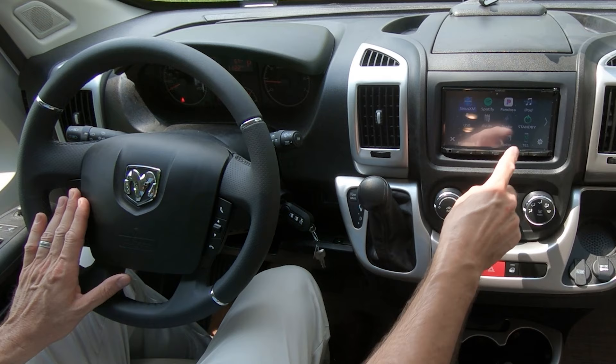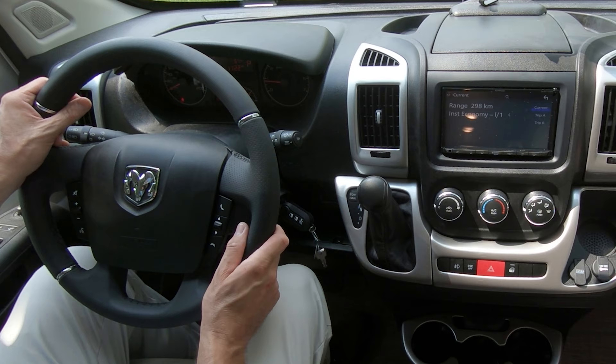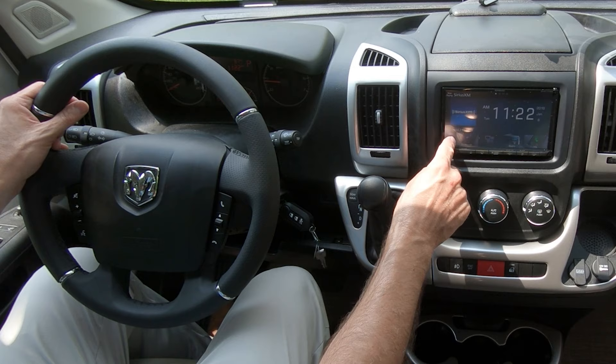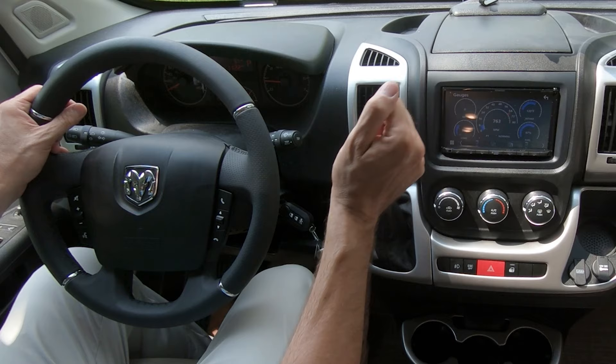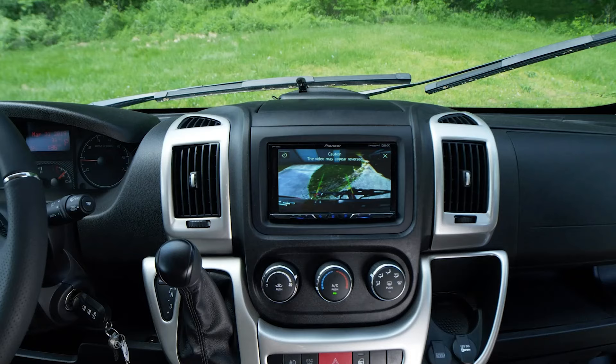A great feature is the ability to monitor your tire pressure right from this screen. Press the dots in the left-hand corner, scroll over one screen, and hit Vehicle Info — now you can see the voltage of your chassis battery, the pressure in all four tires, and a trip meter. Hit Gauges and you see your miles per hour, RPMs, intake temperature, and fuel gauge.